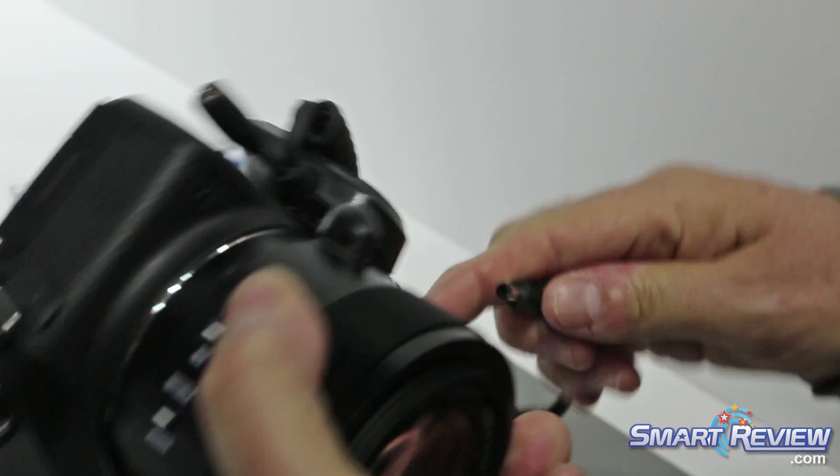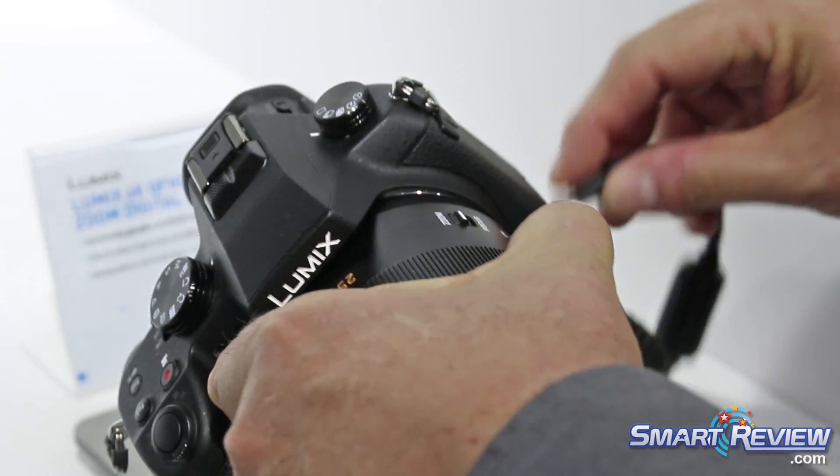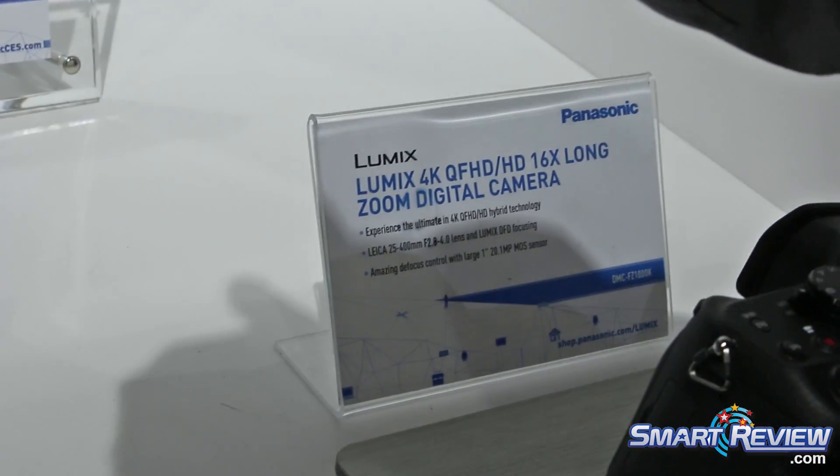All of these cameras also have Wi-Fi so that you can transfer pictures to a smartphone or control the camera from a smartphone.